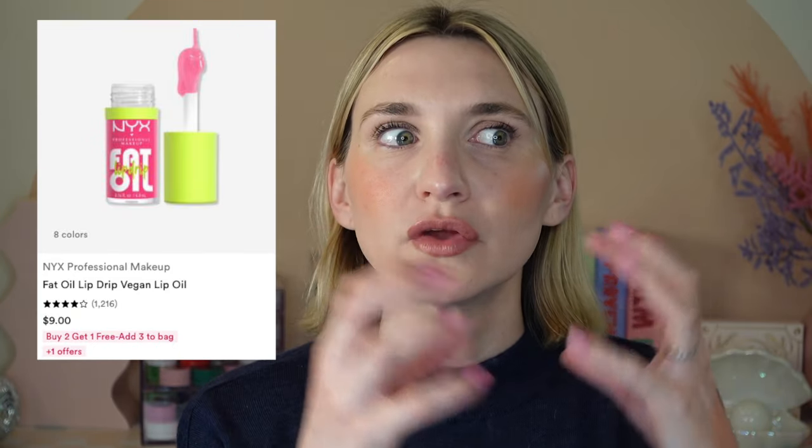A couple of NYX lip products to touch on. The NYX Fat Oil Slick Click Vegan Lip Balms — this is their take on the Tarte Juicy Lip concept. These are fantastic and they're buy two, get one free. The NYX Professional Fat Oil Lip Drip Vegan Lip Oil — I love these, but I would say they're more of a lip gloss in a lip oil applicator than a true lip oil. They're not as hydrating as a lip oil, but they are a really beautiful, juicy, comfortable lip gloss.